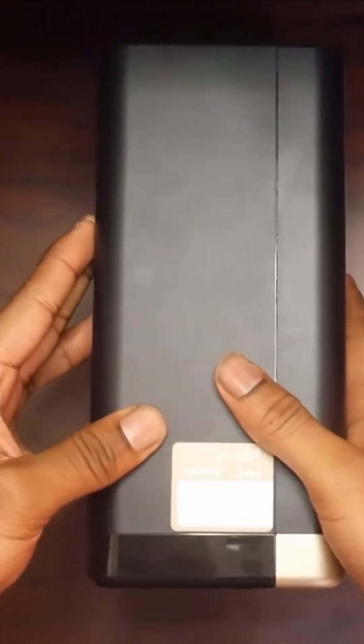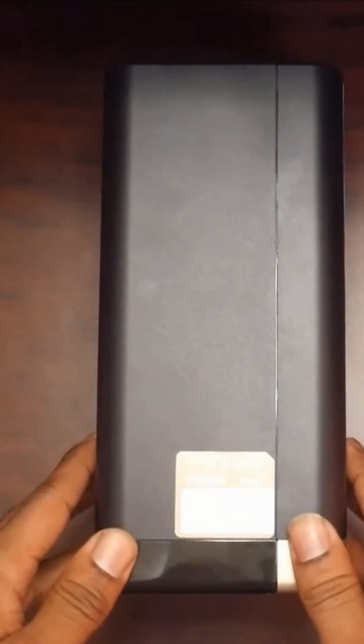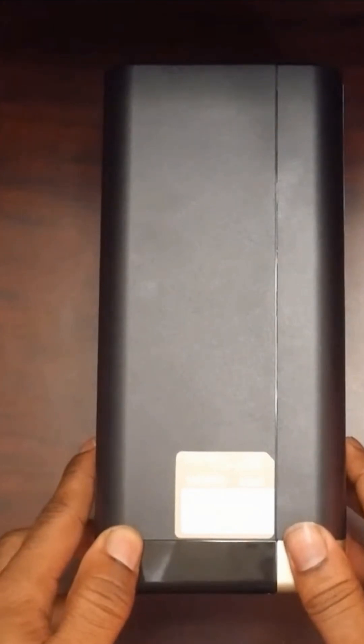With HDMI output, you can even connect it directly to a TV or monitor. If you want a NAS that can handle more than just storage, the TS-264 is a strong contender.